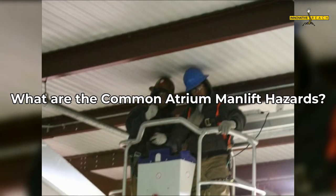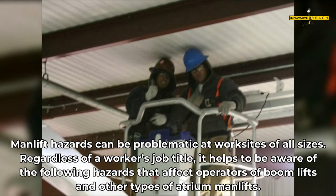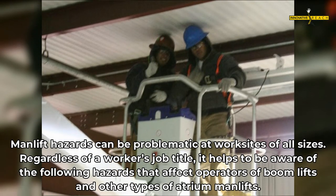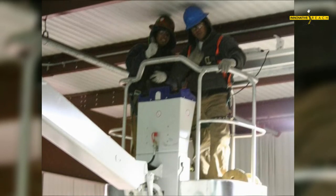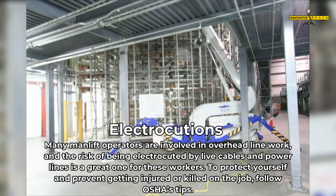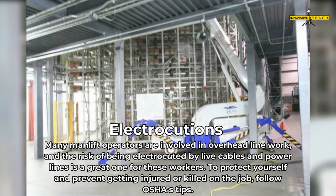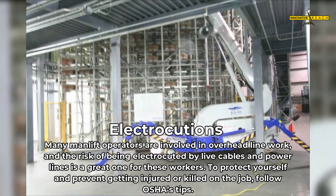What are the Common Atrium Man Lift Hazards? Man lift hazards can be problematic at worksites of all sizes. Regardless of a worker's job title, it helps to be aware of the following hazards that affect operators of boom lifts and other types of atrium man lifts. One common hazard is electrocution. Many man lift operators are involved in overhead line work, and the risk of being electrocuted by live cables and power lines is a great one for these workers.